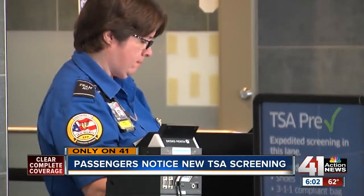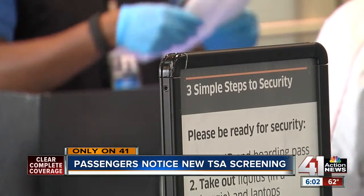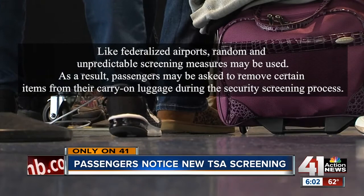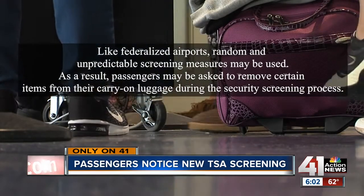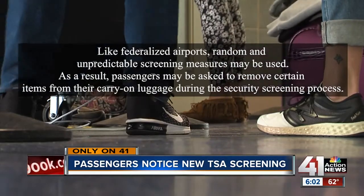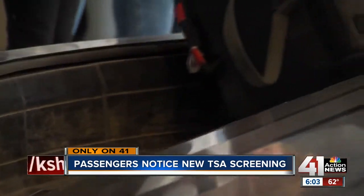TSA won't confirm if this new procedure is being tested here at KCI, but said in a statement: 'Random and unpredictable screening measures may be used, and as a result, passengers may be asked to remove certain items from their carry-on luggage during the security screening process,' leaving passengers flying through KCI wondering why.